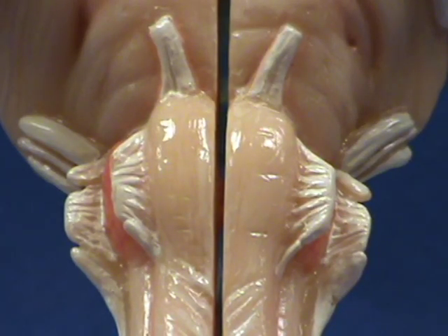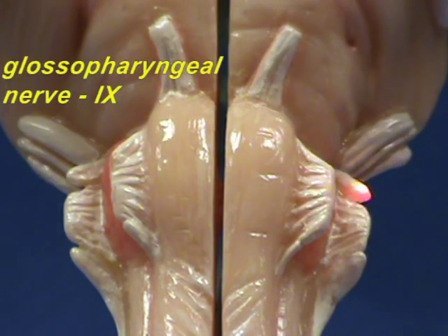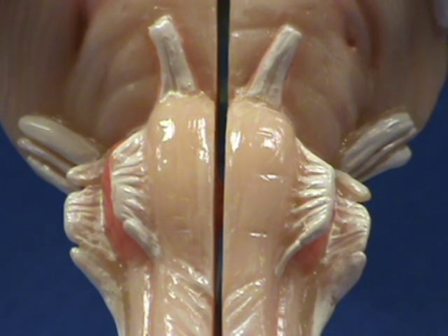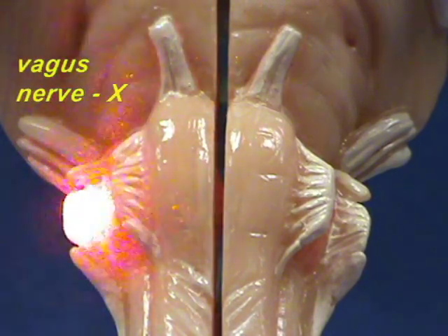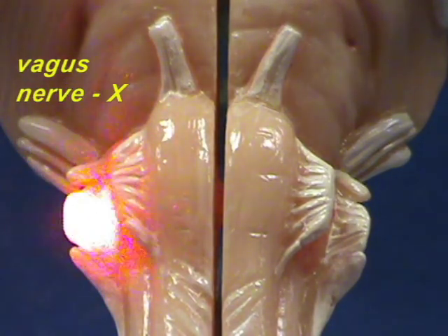Right over here, we have cranial nerve Roman numeral number nine — the glossopharyngeal nerve. Behind it, we have the vagus nerve, which is Roman numeral number ten.